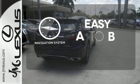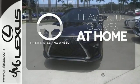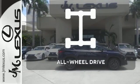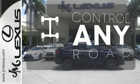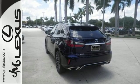Feel confident getting from point A to point B with the navigation system. Leave your driving gloves at home thanks to the heated steering wheel. All-wheel drive allows you to master any road, any time. The bold, aggressive look screams for adventure.